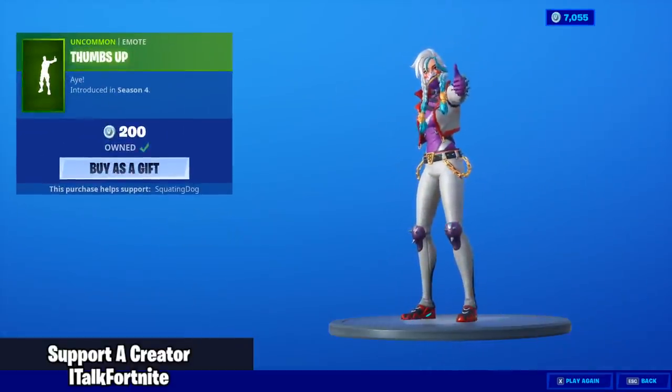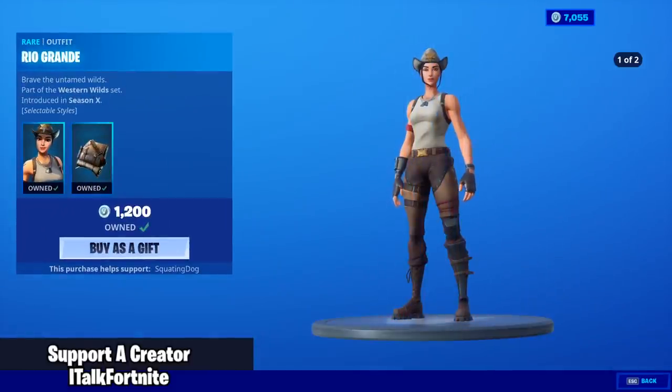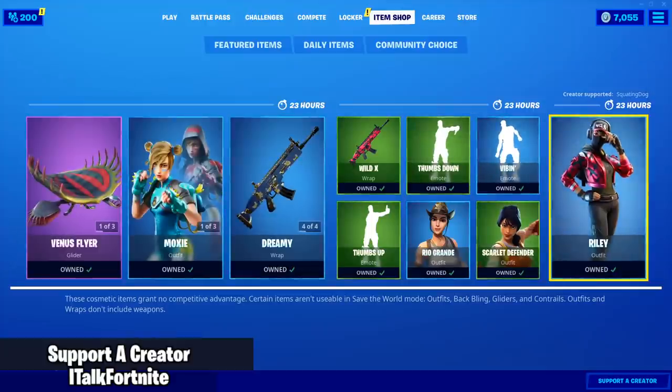Rio Grande is back with the back bling Grande Pack, and she also has two edit styles. A lot of edit styles today. And the Scarlet Defender — she also has an edit style, but it won't let me show it. And yes, Riley did win the vote.